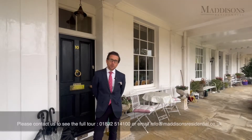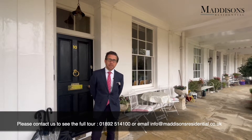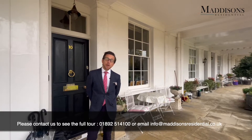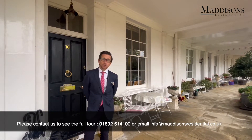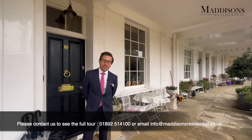Hi, I'm James from Madison's Residential and I'm delighted to talk about this absolutely stunning rental that we've just launched to market, number 10 Calverley Park Crescent. An absolutely beautiful three double bedroom property, potentially four, with two reception rooms and three bathrooms. It is absolutely fantastic. If you'd like to see the full video tour, do get in contact with us at Madison's Residential.